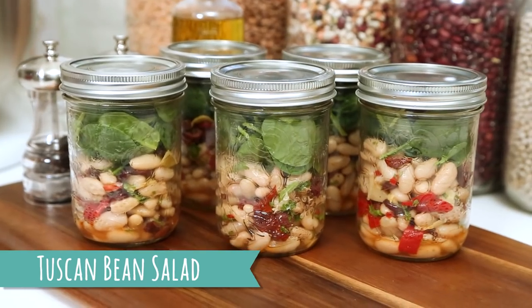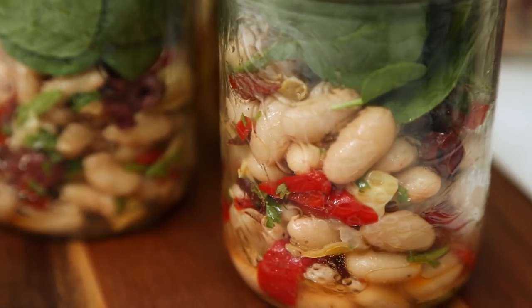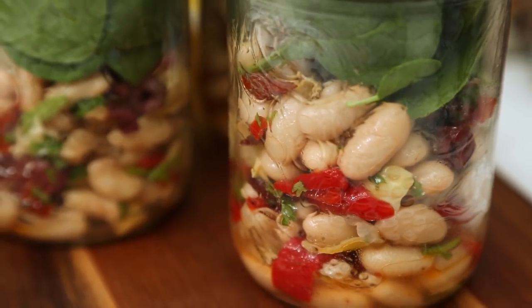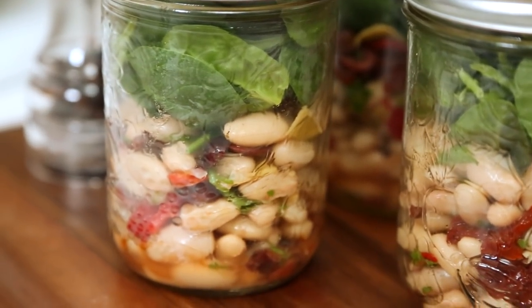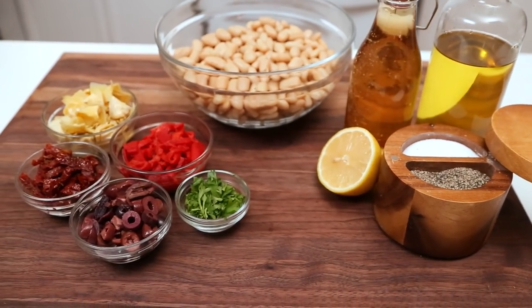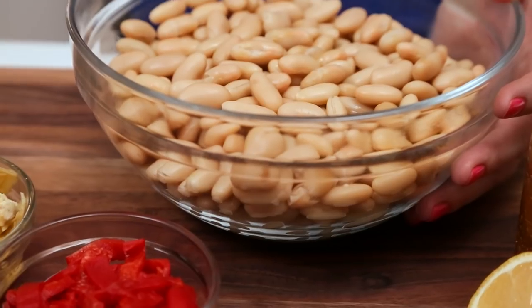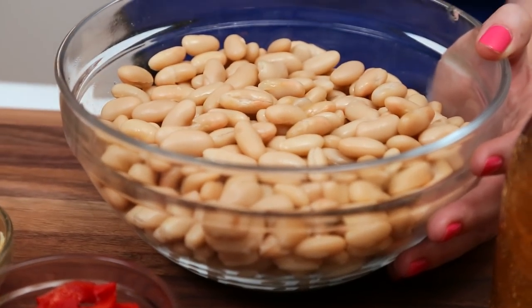Now it's time to talk lunches, and for me that means salads in a jar. For today's menu, I'm making my beautiful Mediterranean inspired bean salad. I love this recipe because it's loaded with flavor, protein packed, and also happens to be completely vegan. We're getting started with some cannellini beans — I'm using canned beans that I've just rinsed and drained. By all means, if you feel like cooking your own beans, go right ahead.